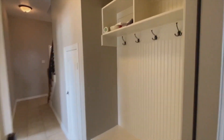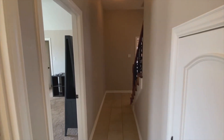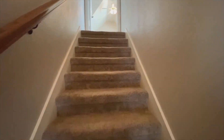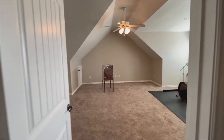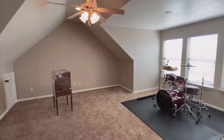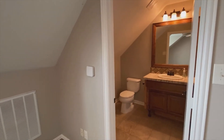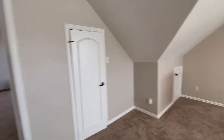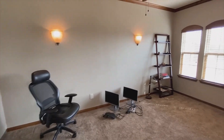And here is a built-in coat and key rack. At the top of the stairs we have a large bonus room with a half bath. And here could be your home office.